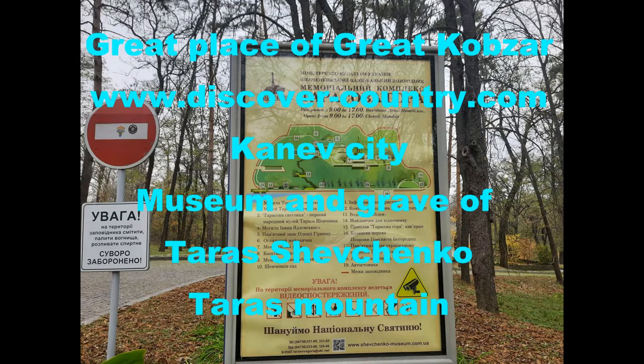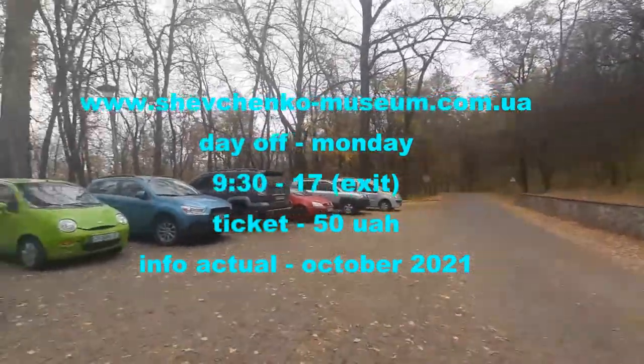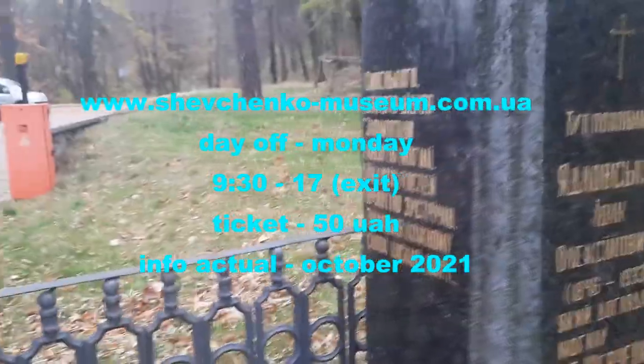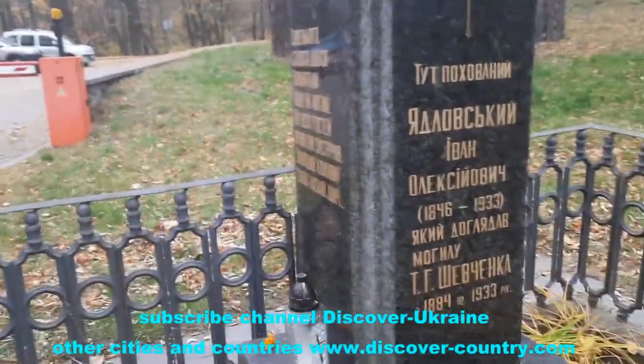Museum of Taras Shevchenko and Taras Mountain, or Taras Hill. At the entrance there is a small parking place, but as we can see, it is very small — only for several cars. So if you're going to come here on some holidays, be careful that you will not find a free place to park your car.